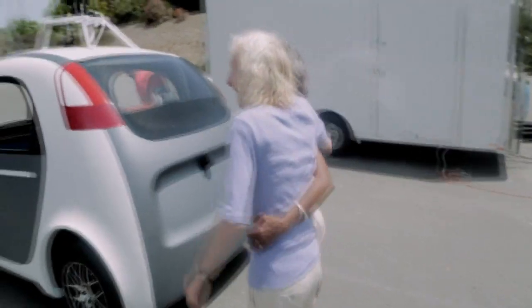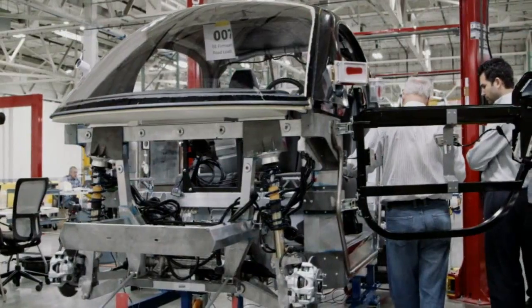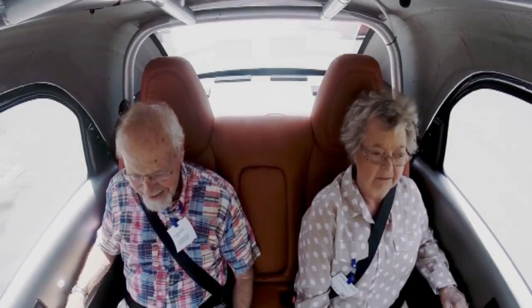Or at least it won't have those things eventually. The early versions actually do, because of road traffic laws which means the driver has to be able to step in if they need to. But eventually it'll just be you, a sat-nav, a big red button marked go and the open highway.